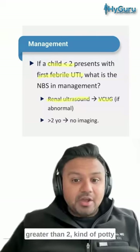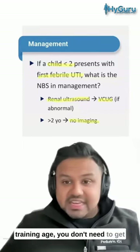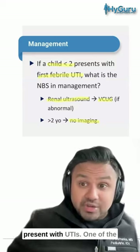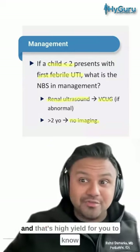If the child is greater than two — around potty training age — you don't need to get imaging for a febrile UTI. Remember, a big risk factor for children greater than two who present with UTIs is constipation, and that's high yield for you to know.